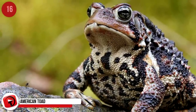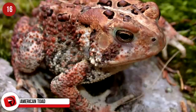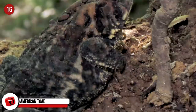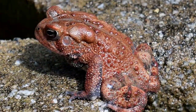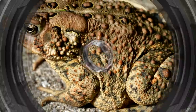The American Toad lives in the eastern United States and some parts of Canada. Its brown skin helps it look just like the rocky, dry climate of its environment. Their coloring varies from yellow and brown or black, and from being a solid color to being speckled. During the warmer months, the toads hang out in the shade on logs, under boardwalks, and on flat stones. In the colder months, they will bury themselves backward in the dirt to hibernate.